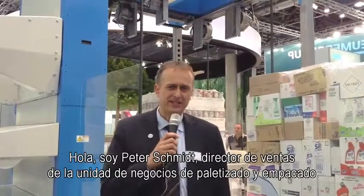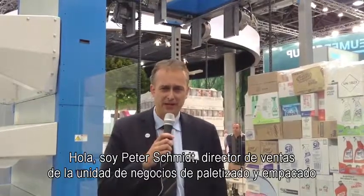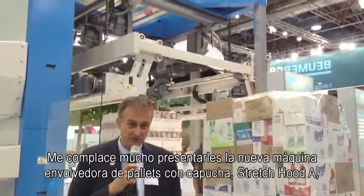I'm Peter Schmidt, the sales director of the palletizing and packaging business of the Boehmer Group Germany, and I'm very happy to introduce the new Stretch Hood A to you.